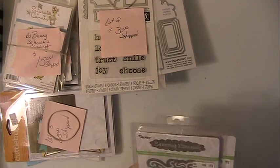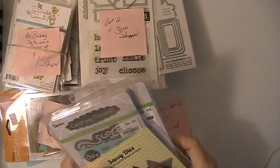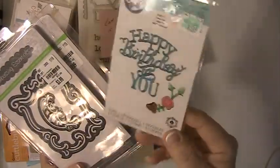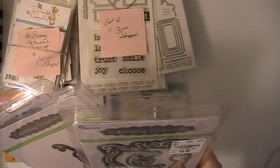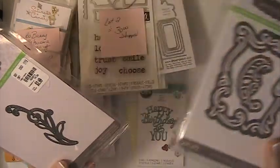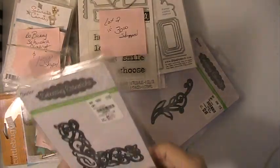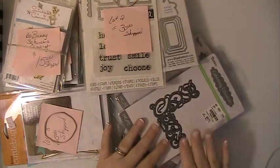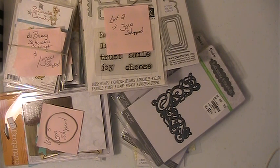And the next lot is $15 shipped. You're getting this star, you're getting this 'Happy Birthday to You' die — brand new, never used. This is a Darice Embossing Essentials die, another Darice, and another Darice. Again, that lot is $15 shipped. These are all PayPal only, U.S. only, friends and family please. If you have any questions or comments, please leave them down below. Thank you for watching, and have a blessed day.